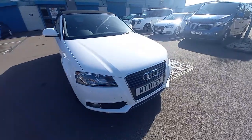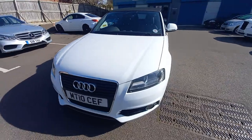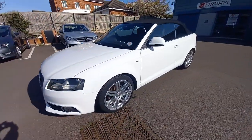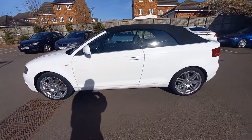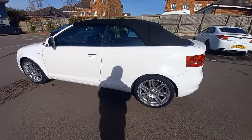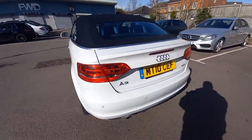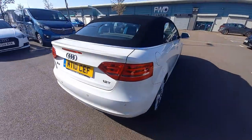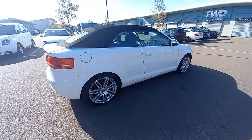Welcome to this video for the Audi A3. It's the 1.2 TSI petrol, six-speed manual. In very tidy condition, it's just turned 61,000 miles and has the full documented service history.